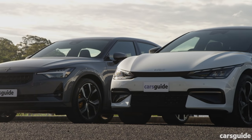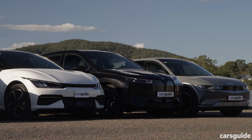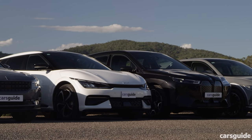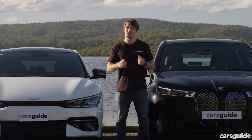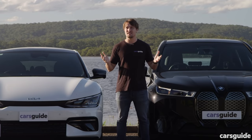Just by looking at these cars, you can probably tell that each one is a different shape, a different size, and most of them are different price points too, so we're not really looking for an outright winner during this comparison. We're more trying to find out what they're like to live with, what they're like to charge, how far they can travel between those charges, and where their strengths and weaknesses lie.